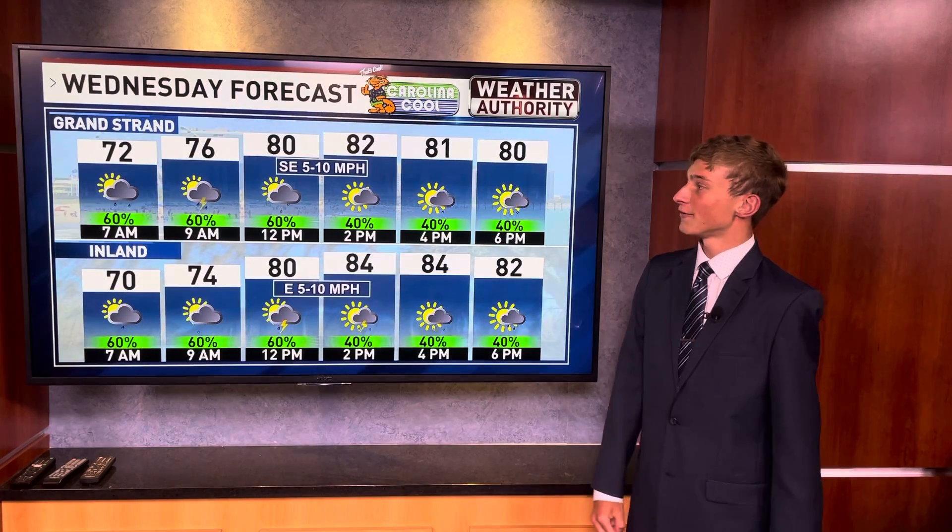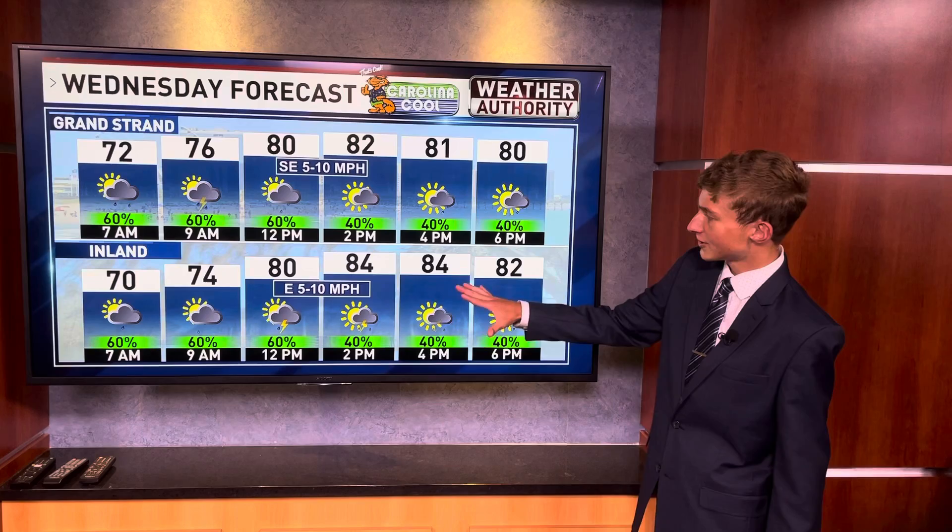Taking an hour-by-hour look for your Wednesday: temperatures starting off in the low to mid 70s for your morning rush, afternoon highs topping out in the low to mid 80s, and those 80s will stay with us all the way into six to eight p.m. tomorrow afternoon.